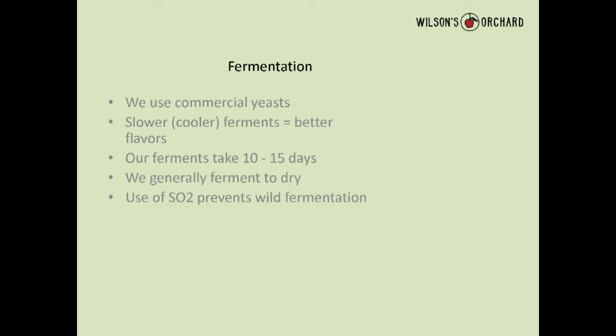Our ferments take 10 to 15 days. We do reuse yeast a few generations, which speeds up fermentation. We ferment to dry and then back-sweeten. We use SO2 of course to prevent oxidation. The scoop on hard cider is that it's made like a wine, sold like a beer. There are a lot of higher-end ciders made and sold like wines, which is a great program — it's just not our program.